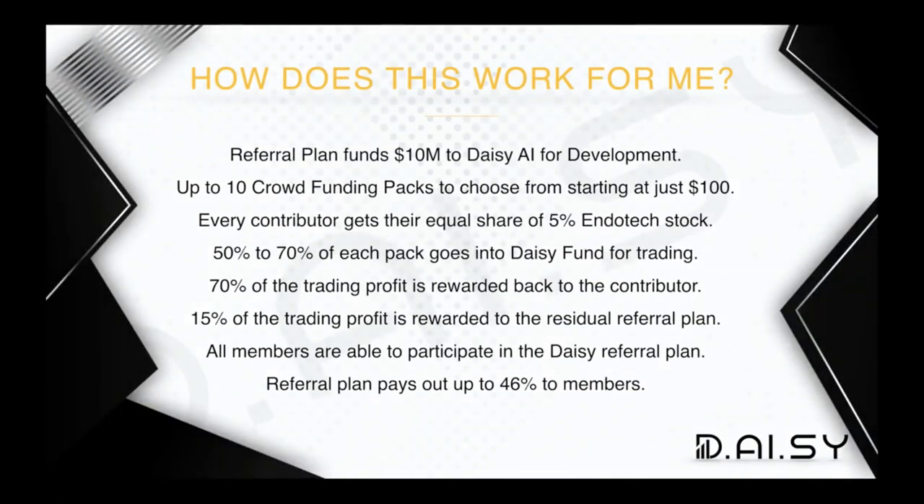Let me give you some highlights before we dive into the meat of things today. The referral plan is funding $10 million to Daisy AI for development. That crowdfunding is actually coming from referral plan position 001, which is the crowdfunding position. It's going to Daisy AI so that they can hire the quant scientists and build the next data center they need to operate this new technology.